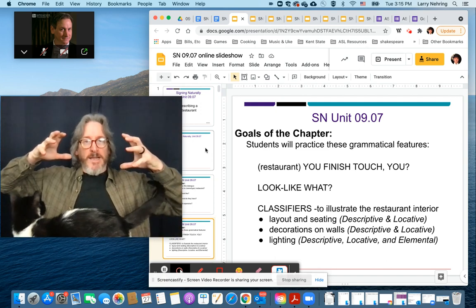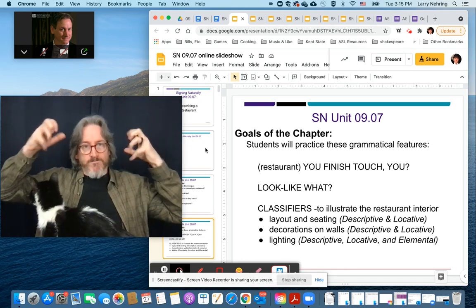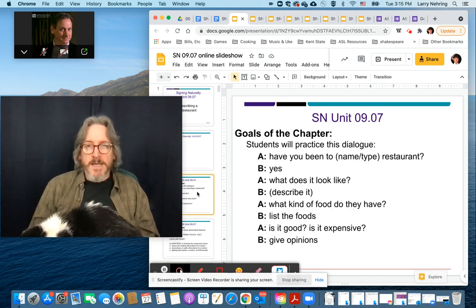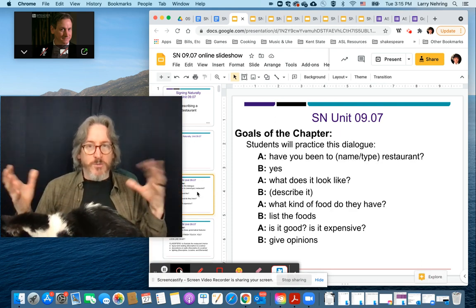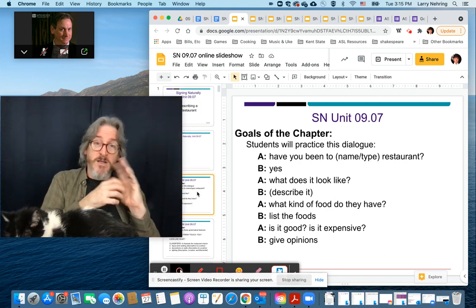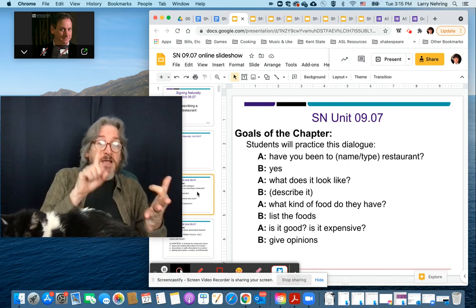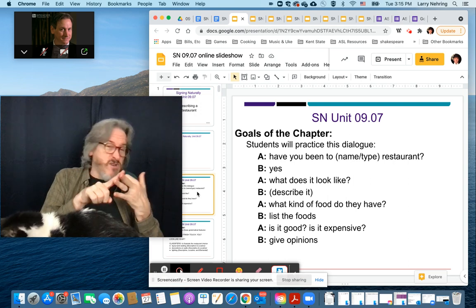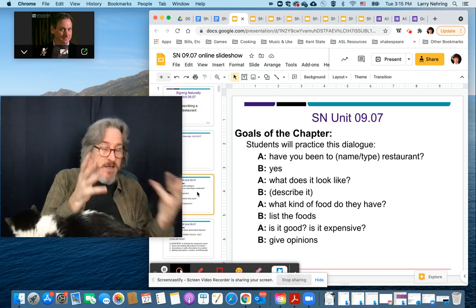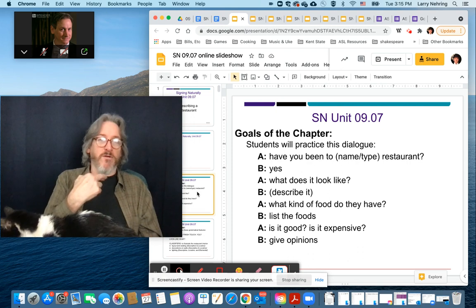The goals of the chapter are having a dialogue about a restaurant. The first thing we're going to do is think about: have you been to a restaurant or this type of restaurant — either the name or what kind? Then asking what it looks like, what kind of food they have, describing the food, listing some of them, and then is it good, is it expensive? Asking and giving opinions. The sign for restaurant we've already learned — it's an R at the corners of the mouth.